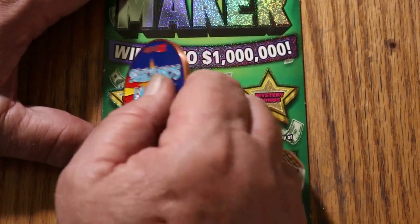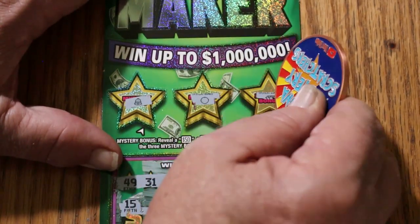Bells, oranges, and diamonds on the bonuses. No win on ticket 11 either.